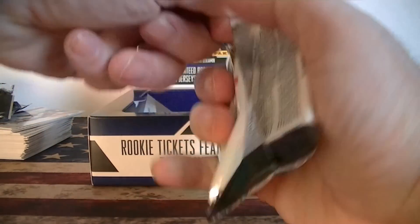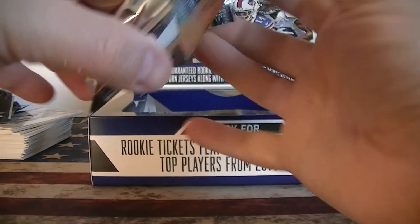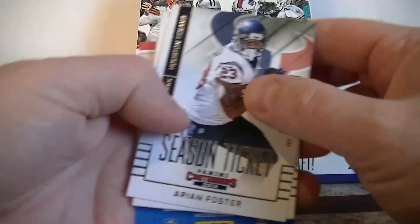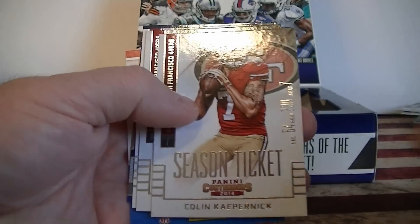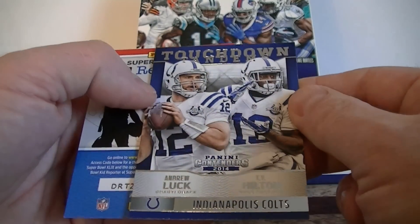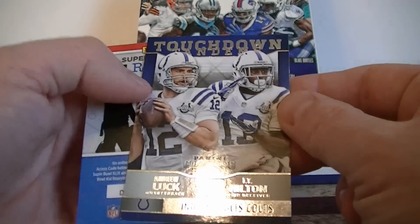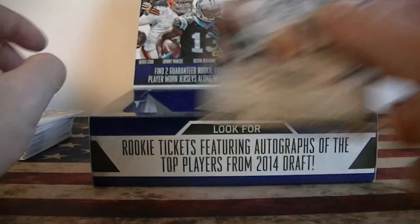We got three more packs. You guys get a nice serial number card. Foster, Bell, Colston, Smith, Kaepernick, Brennan Davis, Sean Jackson. Oh, Touchdown Tandems — T.Y. Hilton and Andrew Luck. Not a bad insert there. Just one of those, I think.